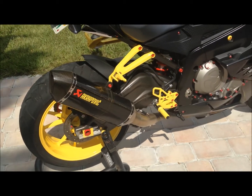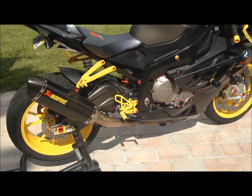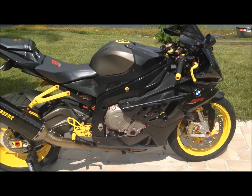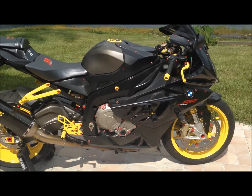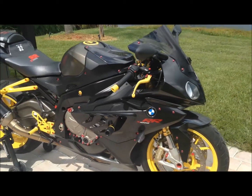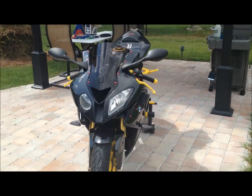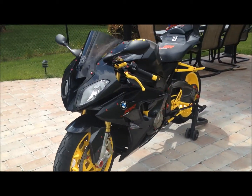Everything you see in yellow or red has been powder coated — powder coated, not painted. The fairings are stock. All the paint on the plastics is completely stock on the bike. No scratches at all. The original paint job, just like it came from the factory, besides all the powder coating.